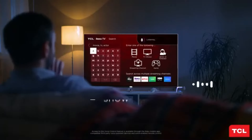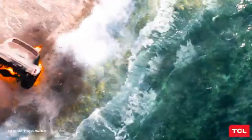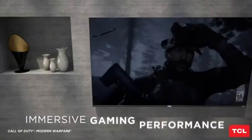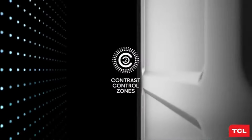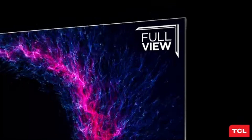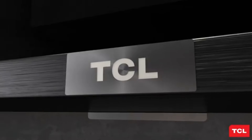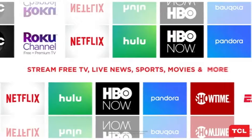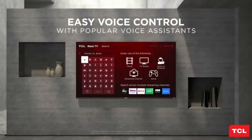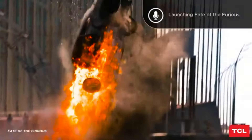One of the standout features of the TCL 6 Series is its built-in Roku interface. This smart platform offers seamless access to thousands of streaming channels and apps, making it incredibly easy to find and enjoy your favorite content. The user-friendly interface is intuitive, and voice control compatibility adds an extra layer of convenience. The audio quality is also impressive, thanks to integrated speakers that deliver clear and balanced sound.